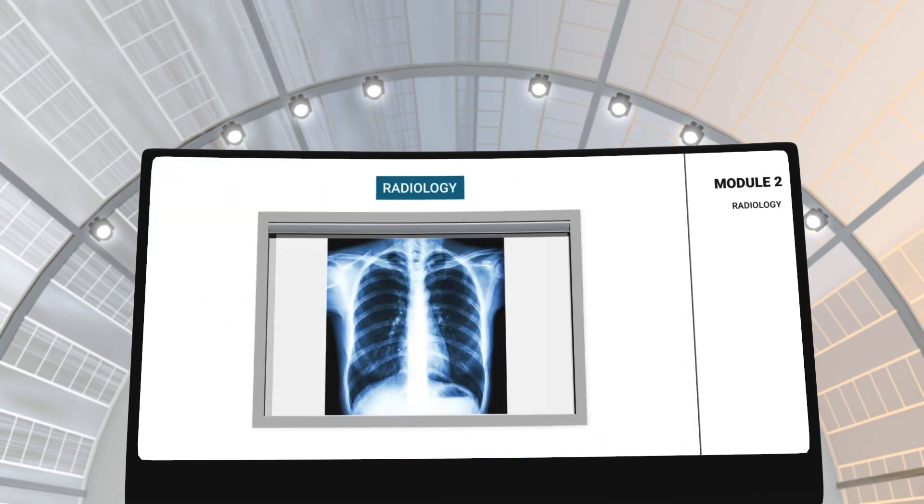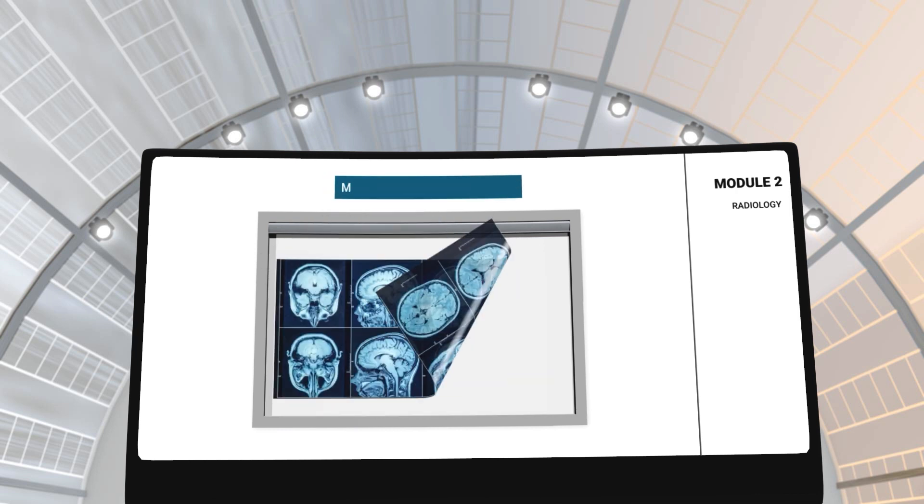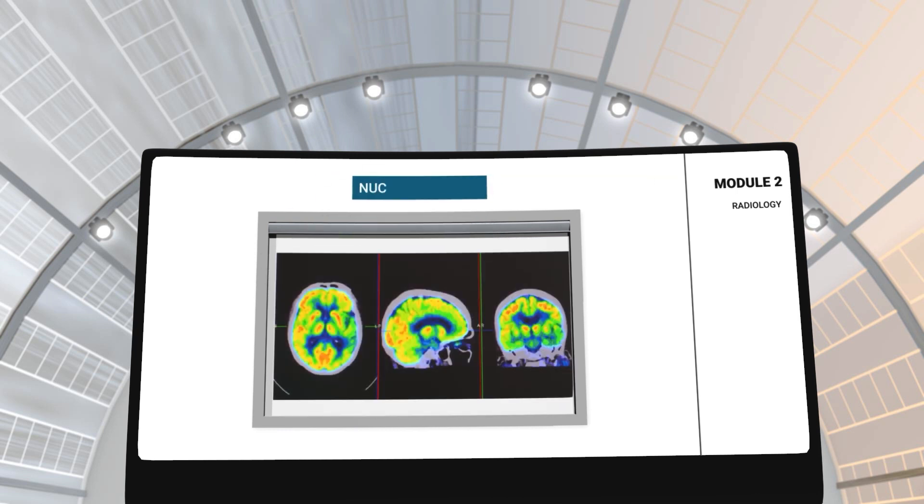In module 2, you will learn all about radiology in the healthcare industry. This module will cover the different imaging systems such as X-rays, computed tomography, magnetic resonance imaging and nuclear imaging.